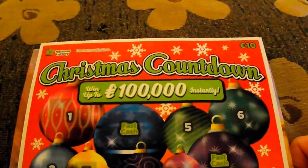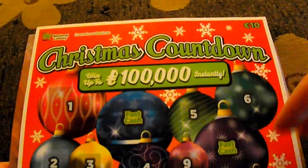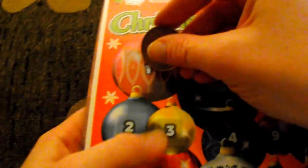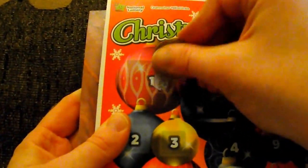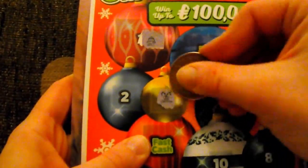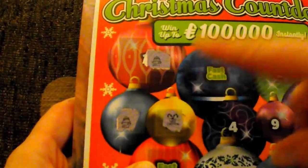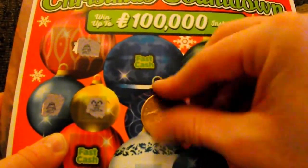Hello everyone and welcome back for the third episode in Christmas countdown — 12 days of Christmas. Ticket price: 10 euros, one in 2.8 wins. Let's do the advent calendar dates first. You have to match three same symbols — so two bells, for example, to win the corresponding amount.